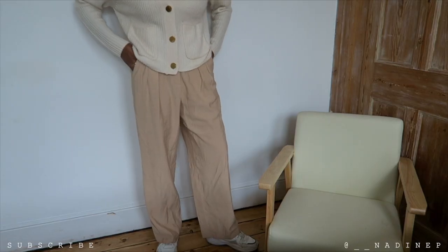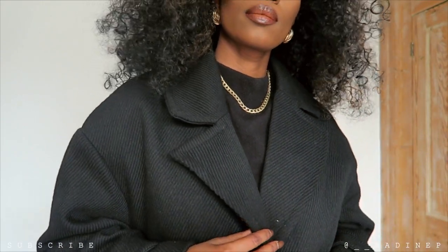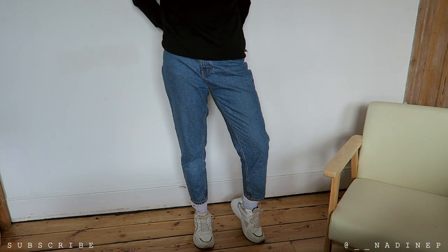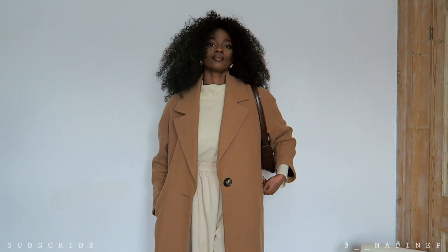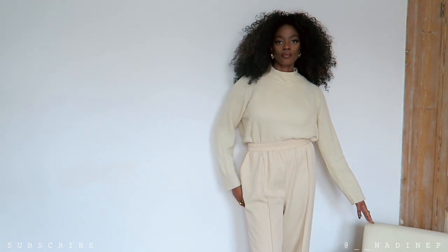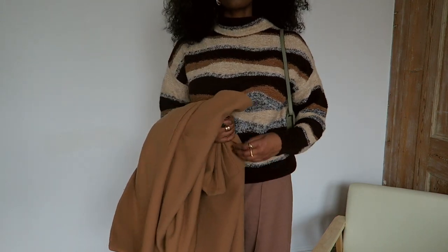So guys, this concludes my neutral autumn winter outfits. I hope you enjoyed this lookbook — please let me know your favourite outfits down in the comments below. If you enjoyed the video give it a thumbs up, and don't forget to subscribe if you haven't already. Let me know if you want to see more outfit videos — I'll be happy to film more, looking through my wardrobe and putting stuff together. I'll see you in my next one, bye guys!